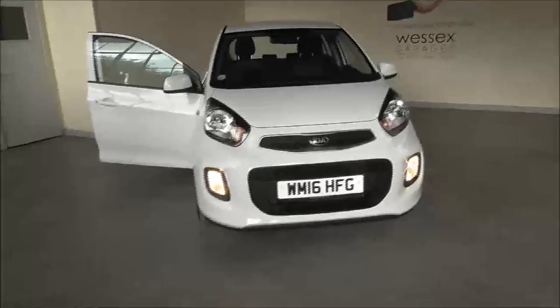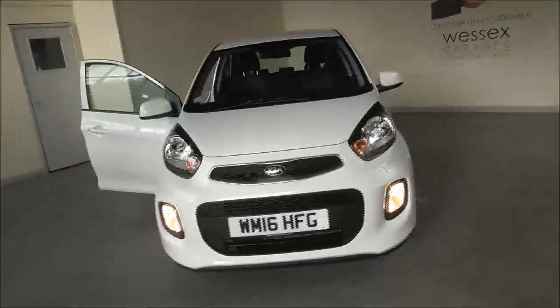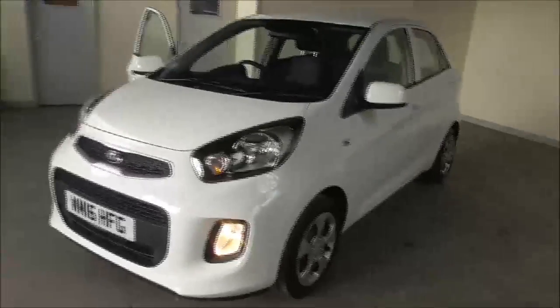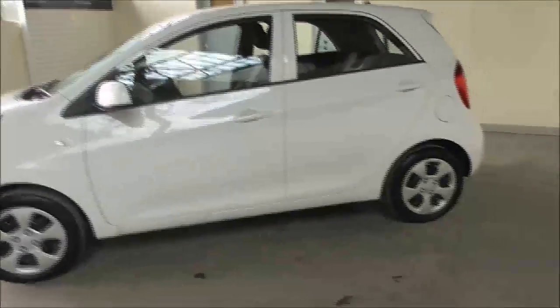Hello and welcome to Wessex Garages in Gloucester. Today I'm showing you around a 2016 Kia Picanto 1.0 litre petrol manual. It is a 1 litre petrol manual. The tax band is tax band B, which is £20 road tax a year. The average fuel consumption is around 62 miles per gallon. It's had one previous owner.